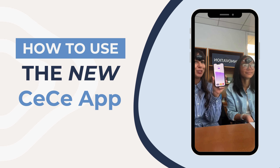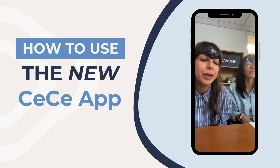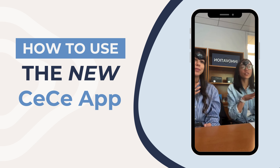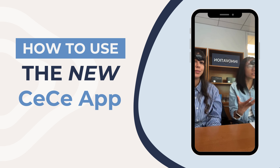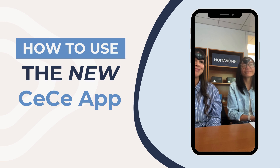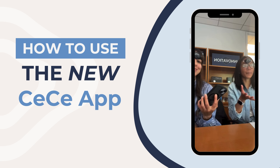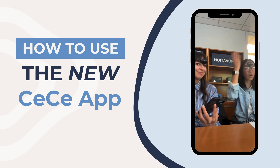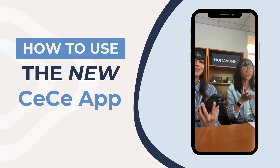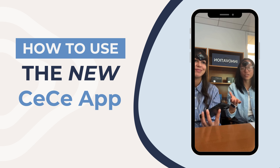To answer a common question — yes, you will always have to input the PIN before starting a session in this version. It's a security measure to connect the right device to the right app. If the intensity is too strong, you have two options: take the device off, which ends treatment immediately, or use the red Stop button in the app, which will ask you to confirm before stopping.